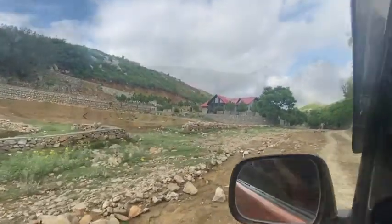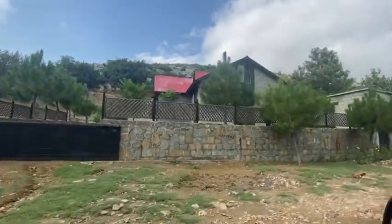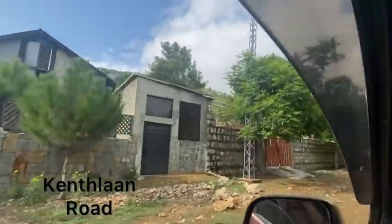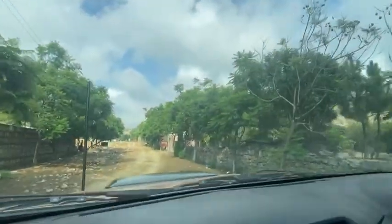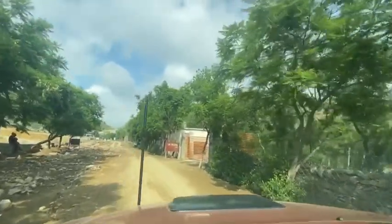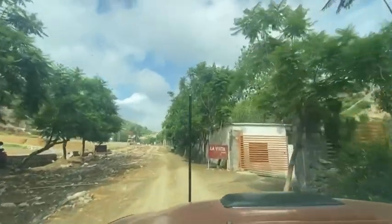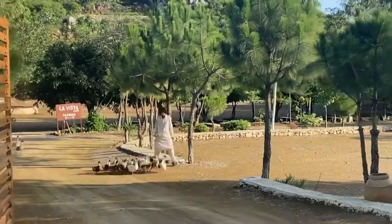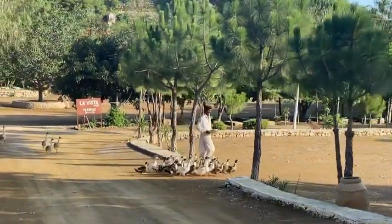If you want to search this route on Google Maps, its name is Kentlan Road — if I am not pronouncing it wrong. You can search it from La Vista Cafe. Here is La Vista Cafe, and one famous name is Chai Moussa, so you can search with either name and you will find it.